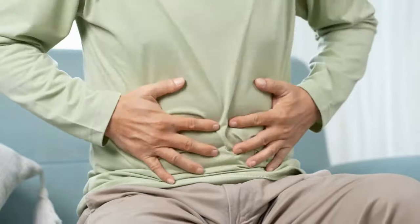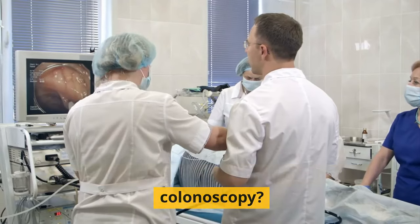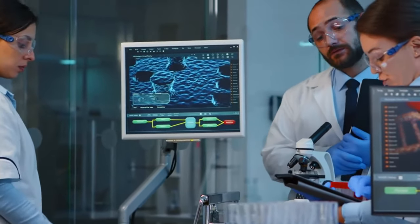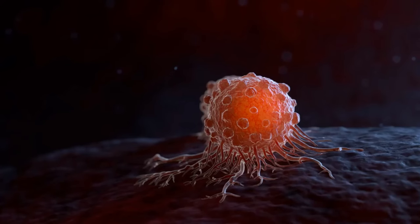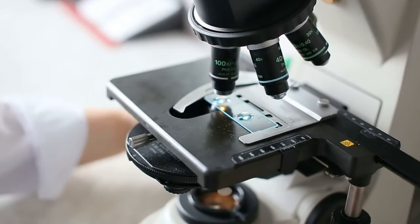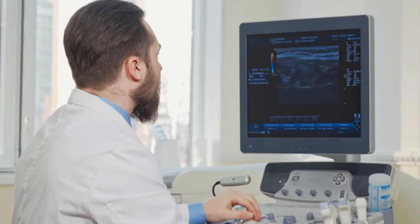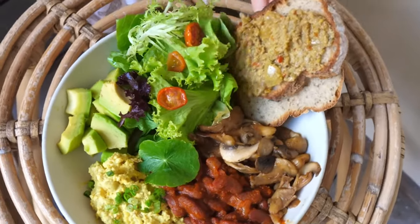People older than 75 should talk with their healthcare provider about whether they should keep getting screened. If a small polyp is found during a colonoscopy, the doctor will probably remove it during the test. If a polyp is too large to be removed, or if there is an abnormality that looks like cancer, the doctor will take a small piece of tissue to check for cancer or pre-cancer cells via biopsy. The results will determine whether additional procedures or treatment are needed.